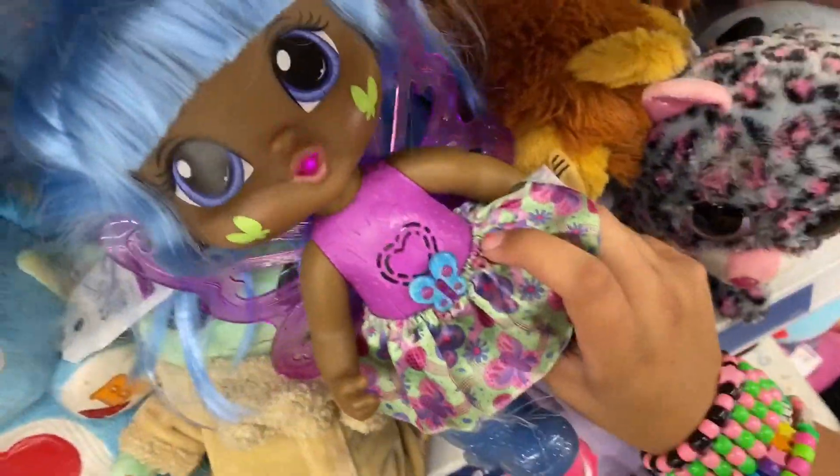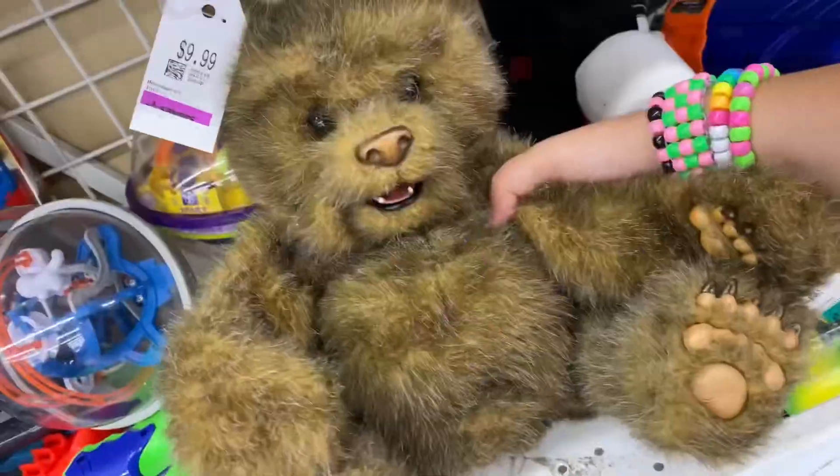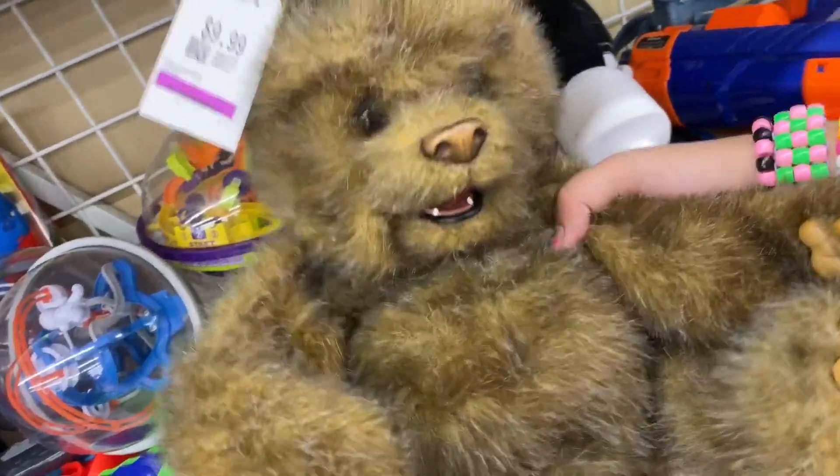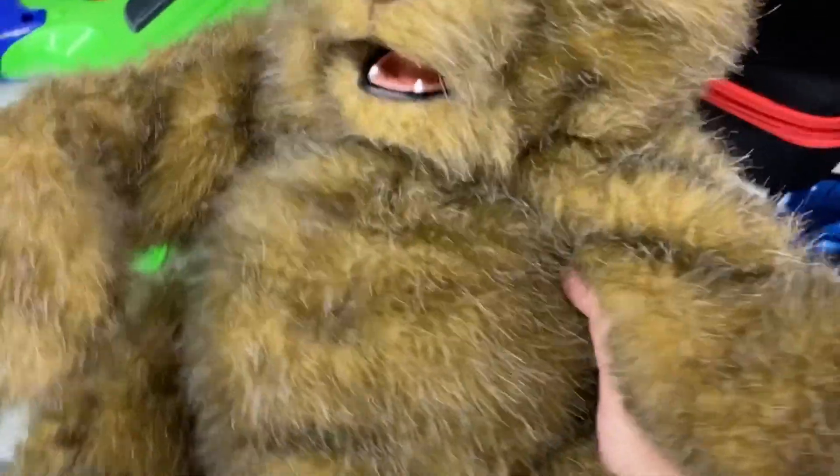I actually own this doll and she's still pretty much intact except for the skirt that's falling apart. Aw, look at this — the love cub. Let me see if it works. He probably needs batteries but he's so cute.